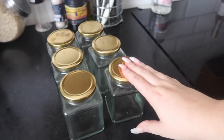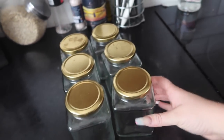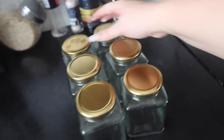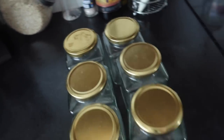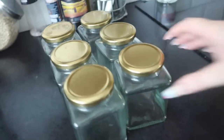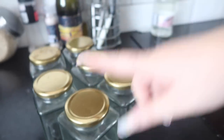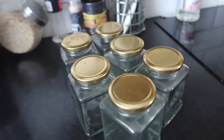These are the jars I'm going to be using for the breakfasts. They came as a pack of six from Poundline — I think it was only about three pounds for the pack, which isn't too bad. They are glass and really nice. I'm going to make three of the chia pudding and then three of the overnight oats.